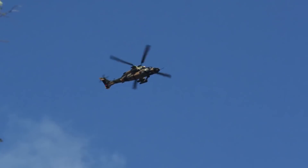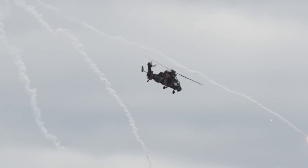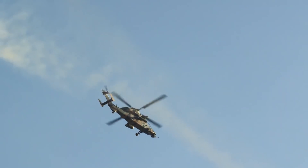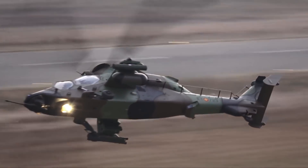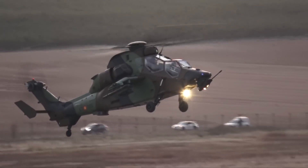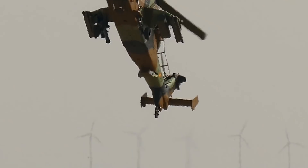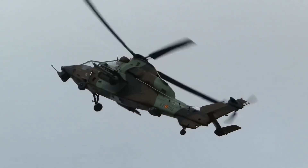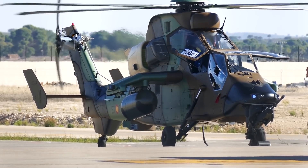Unlike competitors, Eurocopter engineers opted for an alternate configuration with board seats placed in a tandem arrangement. The pilot is in the front seat while the gunner sits in the rear. Both crew members can manage helicopter controls and weapons, swapping roles when needed. The Tiger is designed to perform armed reconnaissance, air or ground escort, air-to-air combat, ground firing support, destruction, and anti-tank warfare, day or night, and in adverse conditions.